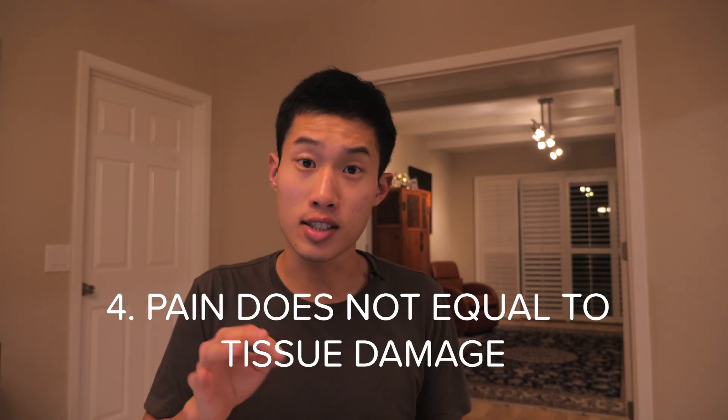Number four: pain does not equal tissue damage. This one can be surprising because you bump your knee, you get a bruise, it hurts — it seems like you got hurt, so you have pain. But as we dive more and more into the literature on pain, it turns out that pain is multifactorial, and the experience of pain does not always correlate with the amount of tissue damage.